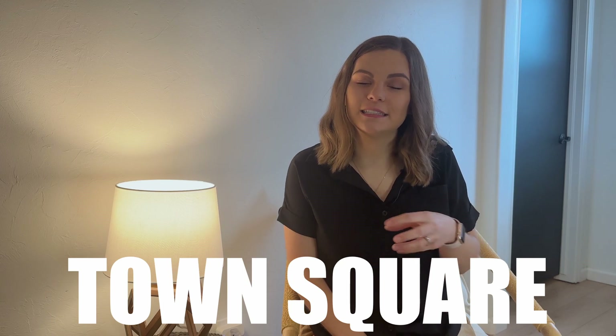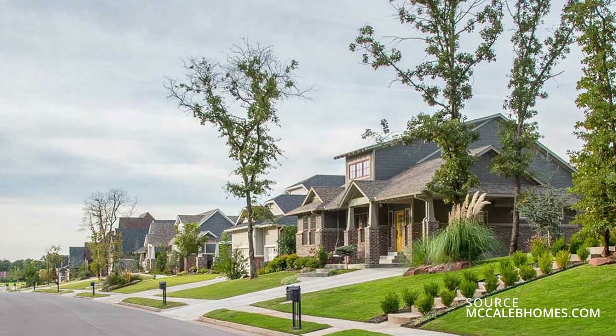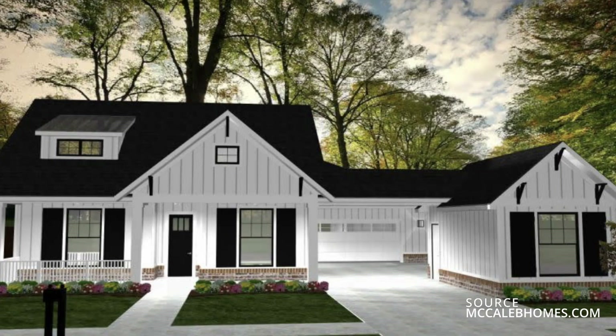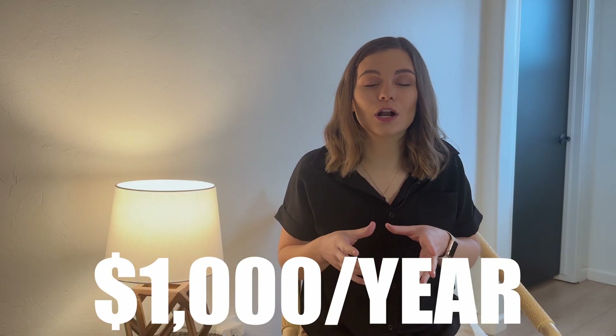The next neighborhood is Town Square, located on East Danforth between Coltrane and Sooner — more of your eastern Edmond. It is a historically inspired neighborhood and absolutely beautiful. These homes range from about $400,000 to $600,000 and from 1,600 to 2,600 square feet. There are 14 floor plans to choose from. The HOA is $1,000 yearly, which is quite a bit higher than the other neighborhoods referenced, but here is what you get.